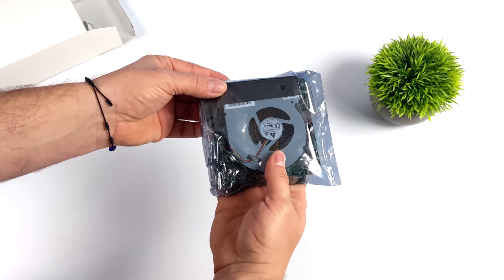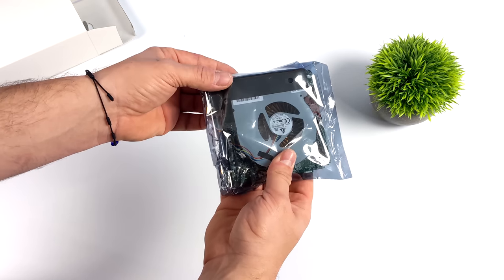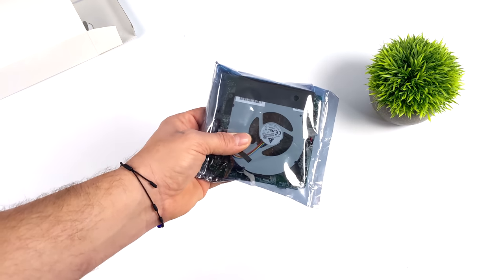Today we're going to be taking a look at a seriously powerful single board computer from ASRock. This is actually powered by a Ryzen 7000 series APU, and recently they released a few new mini PCs — the 4x4 line — and when they released these, they also released their single board computers.